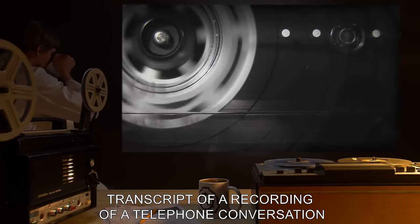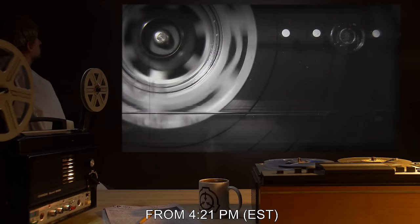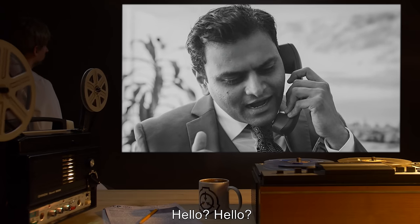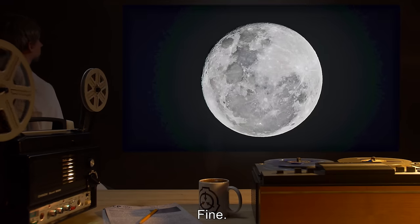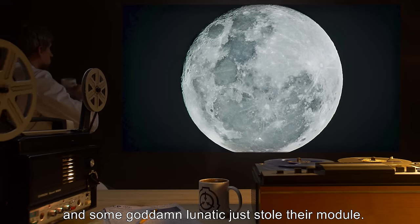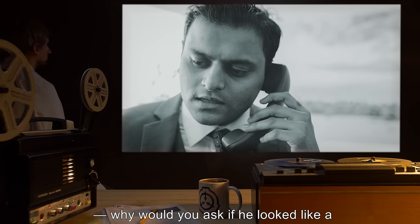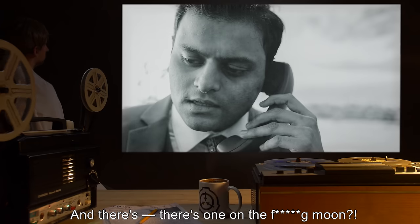Transcript of a recording of a telephone conversation between Gene Krantz, on July 20th, 1969, from 4:21pm EST to 4:25pm EST. Krantz: Hello? We have an emergency. Two of our boys on the surface of the moon, and some goddamn lunatic just stole their module. Did he... No, he didn't look like... Are you saying — are they real? And there's one on the f***ing moon?